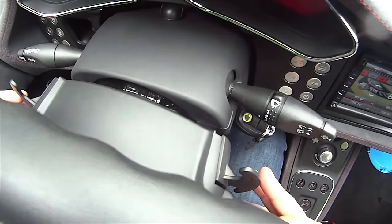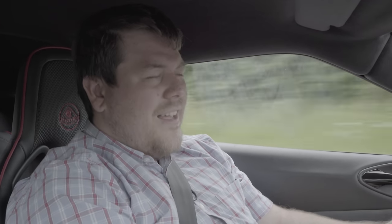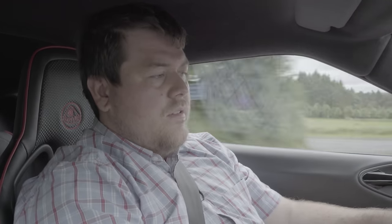Shifts are very, very smooth — certainly not the thwack you'd get out of a single clutcher. If you're driving it around town, this is going to be a pretty pleasant box to use. The downshifts are really quite slow, but the car itself is quick. It's smooth but it's not quick.